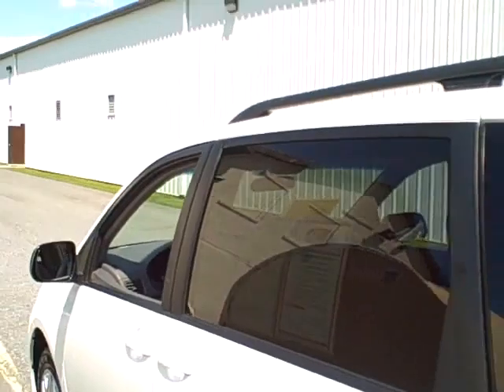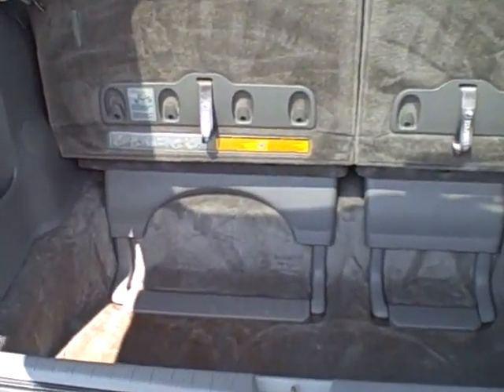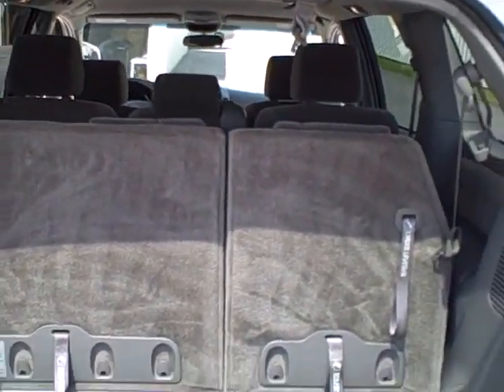This vehicle is also equipped with a roof rack. In the back, there's a very nice deep storage space in the rear. These back seats also fold down flat into this area to allow for a more flat cargo carrying space.